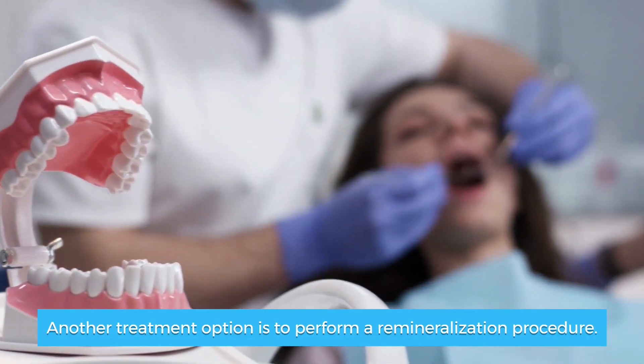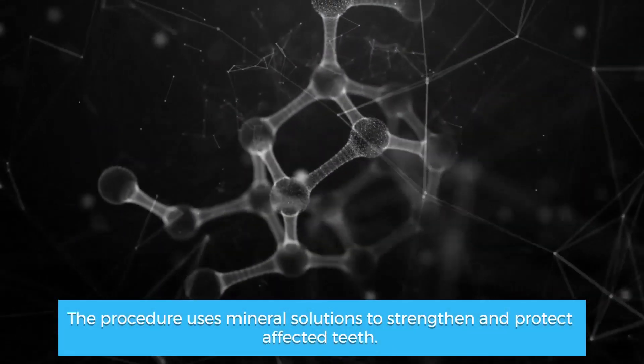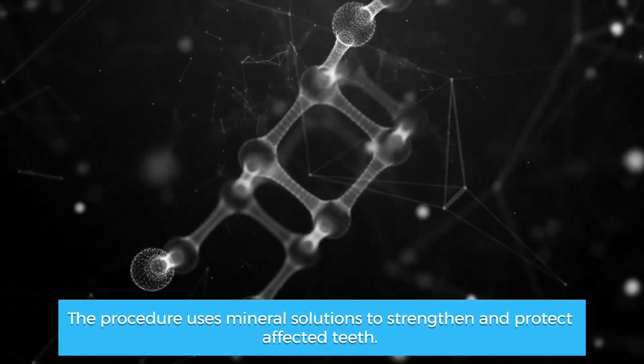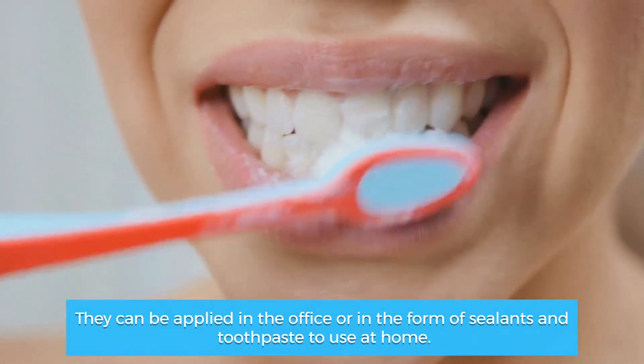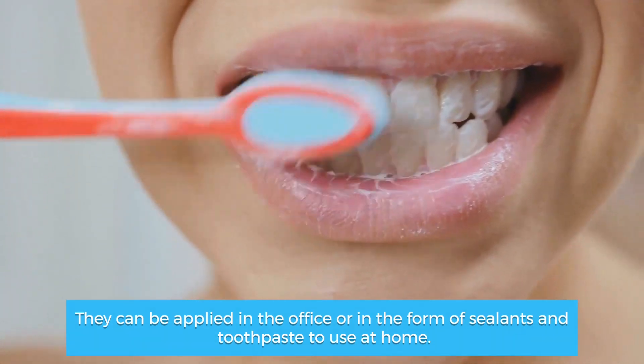Another treatment option is to perform a remineralization procedure. This procedure uses mineral solutions to strengthen and protect affected teeth. They could be applied in the office or in the form of sealants and toothpaste to use at home.